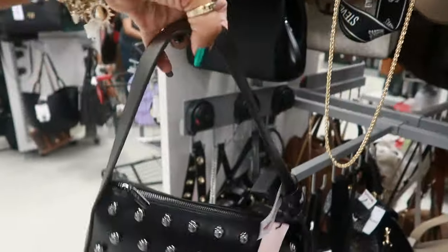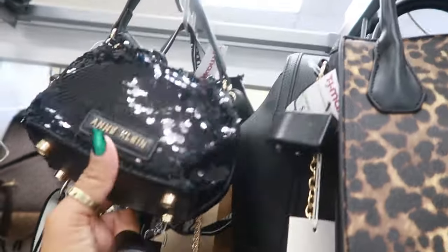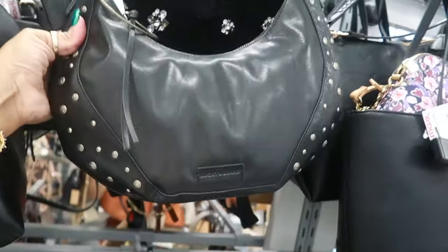Patricia Nash for 80 — there's another Patricia Nash in green also for 80. BCBG is 30. I like the big strap on that one. Look at that little incline with the sequins for 25. Lucky Brand for 60.